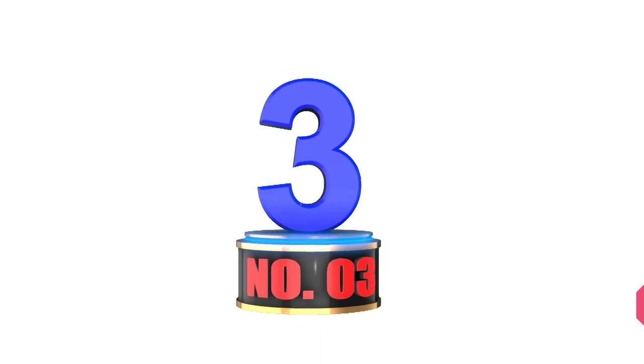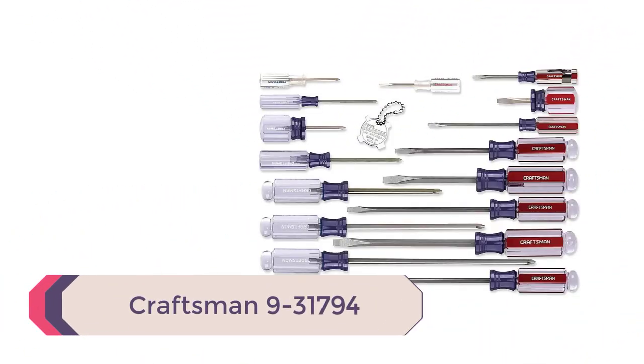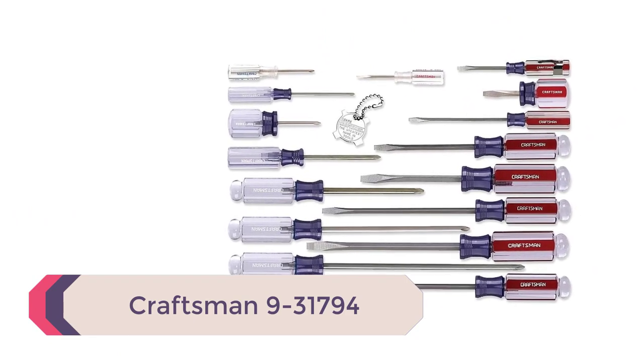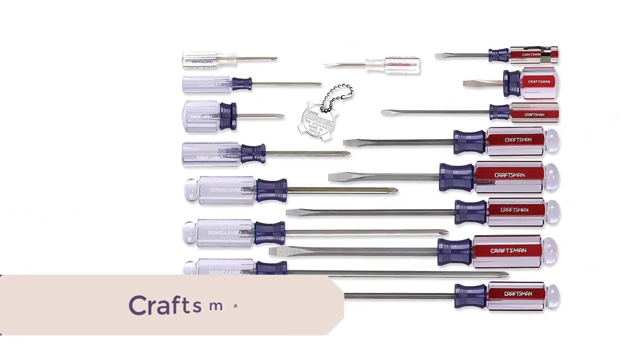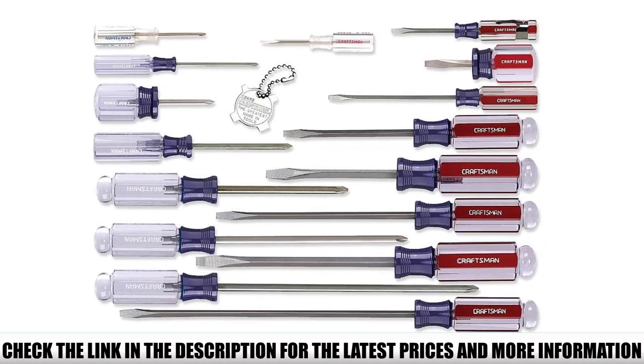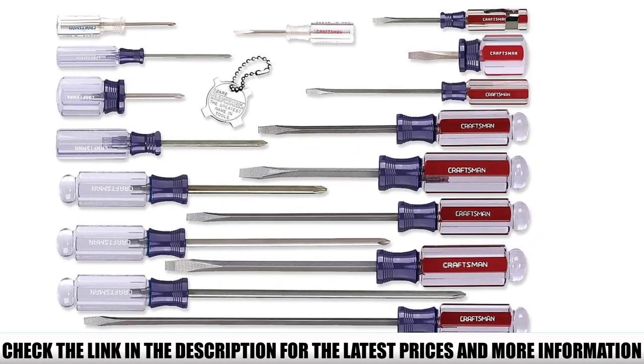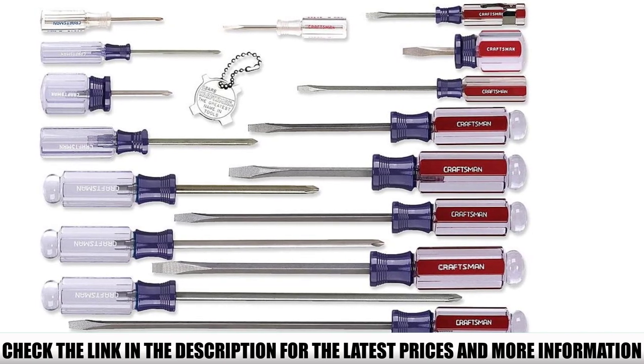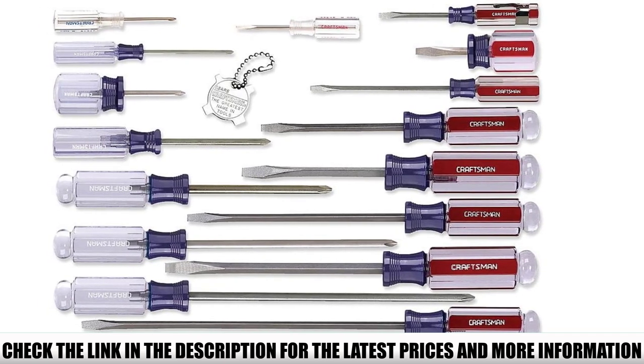Number 3: Craftsman 9-31794. If you're looking to upgrade your screwdrivers to a quality set, the Craftsman 17-piece is a great place to start. Featuring professional quality slotted and Phillips screwdrivers, the 17-piece set comes with enough sizes to get you through most kinds of projects.